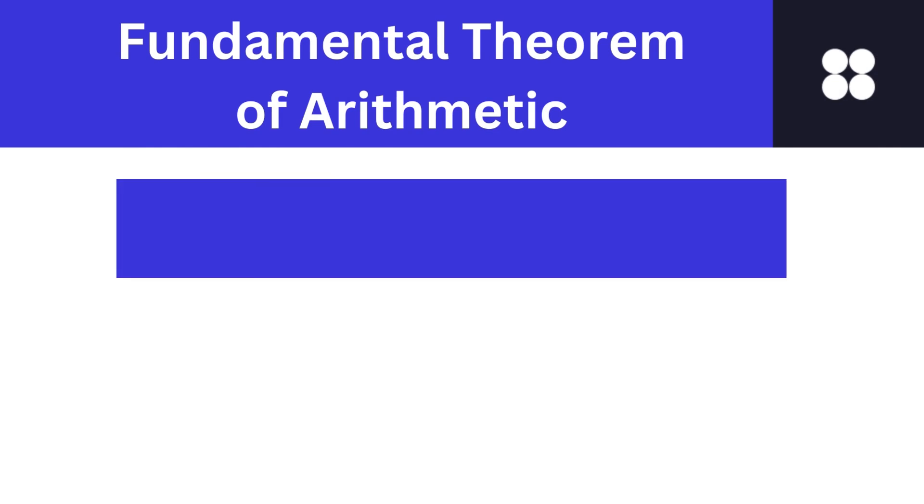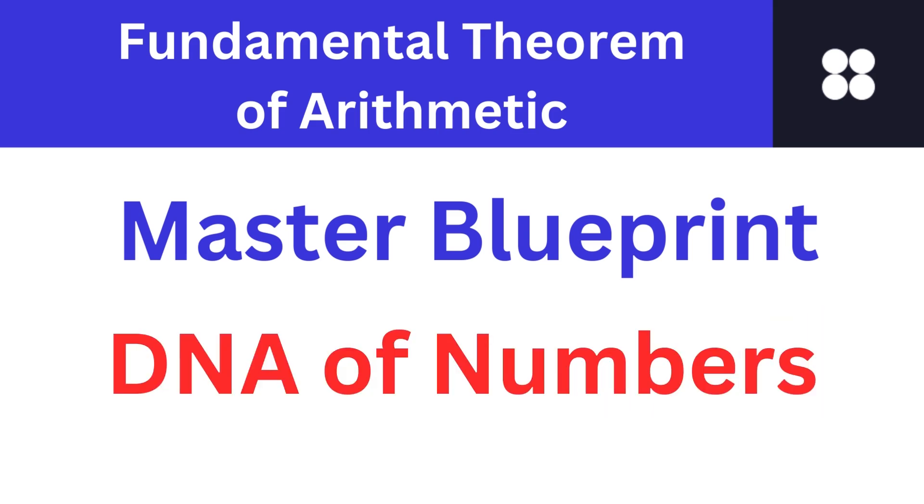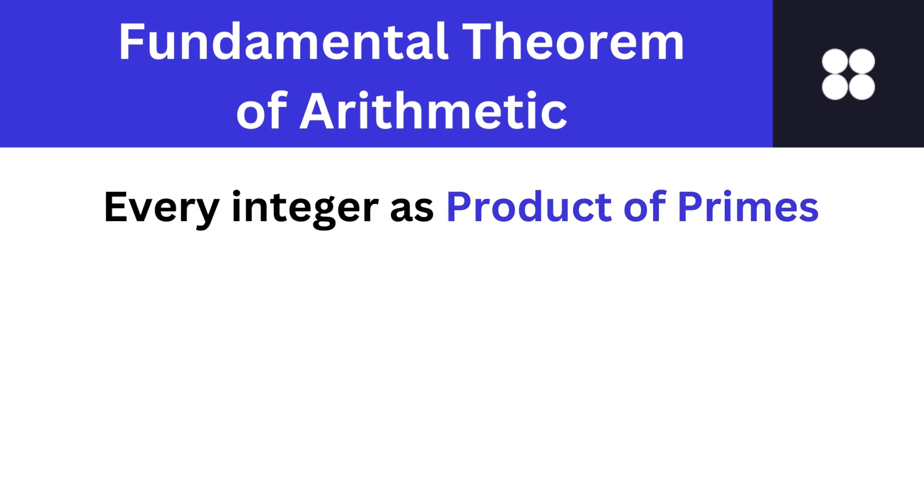Let's move on to the fundamental theorem of arithmetic. Imagine numbers as a grand architectural design and the fundamental theorem of arithmetic as its master blueprint. It's like discovering the DNA of numbers, revealing their fundamental building blocks that shape our mathematical universe. Here is the theorem: every integer greater than 1 can be expressed as a unique product of prime numbers.